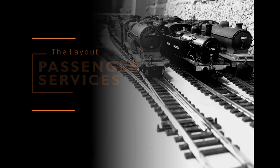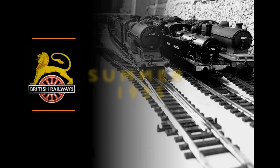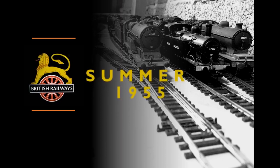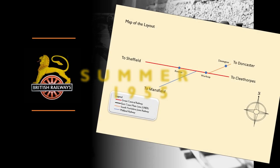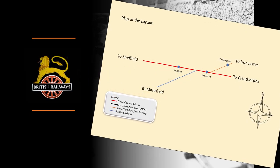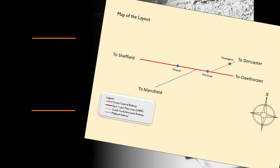You join us on a summer Saturday in 1955. In this video we're going to take a look at some of the passenger services that ran in the days before every family had a car. In those days most people travelled by train.